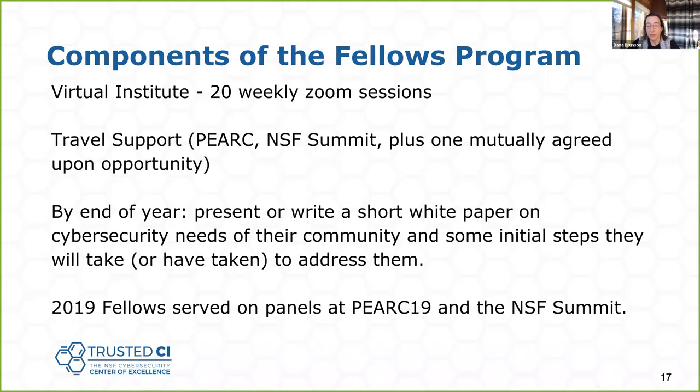The vision is to empower the fellows with knowledge of cybersecurity and Trusted CI services — fellows serve as liaisons between the broader community and Trusted CI. They can assist members of their community with cybersecurity challenges and connect them with Trusted CI for advanced challenges. Over time, I hope the fellows through year-over-year cohorts become a community of practice around cybersecurity for science. The program includes a virtual institute: 20 weekly Zoom sessions of an hour each, and travel support for typically three trips — we recommend PERC, the Cybersecurity Summit, and one mutually agreed-upon opportunity.